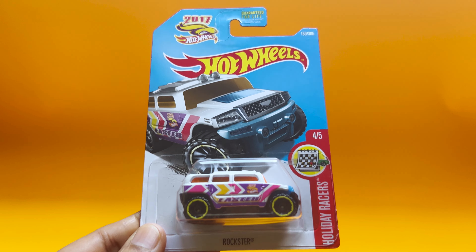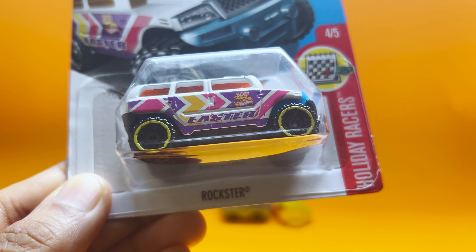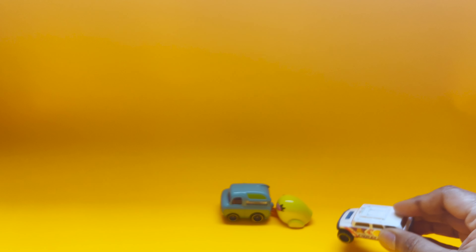Next we have one from the Holiday Racer series — the Rockstar. Let's take this out of the box. It features a cool Easter-themed decor with "2017 Hot Wheels" on it, and if you're looking to buy it, it costs around $7.29 on Amazon.